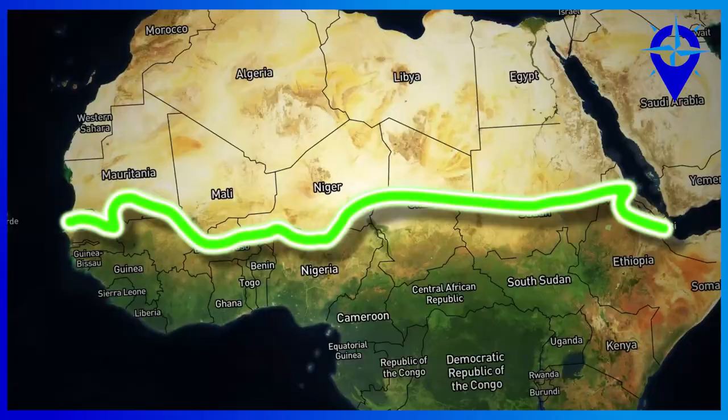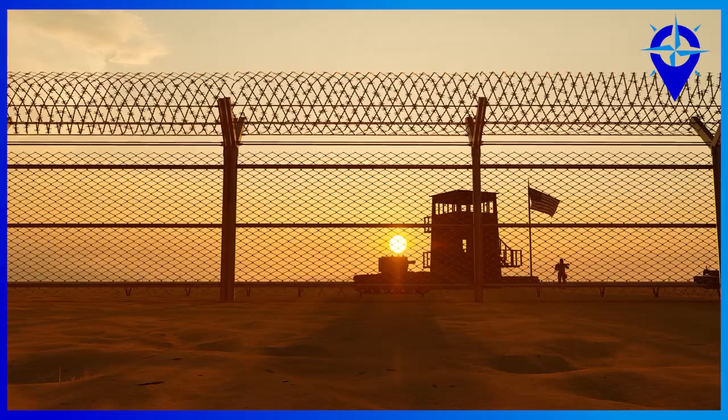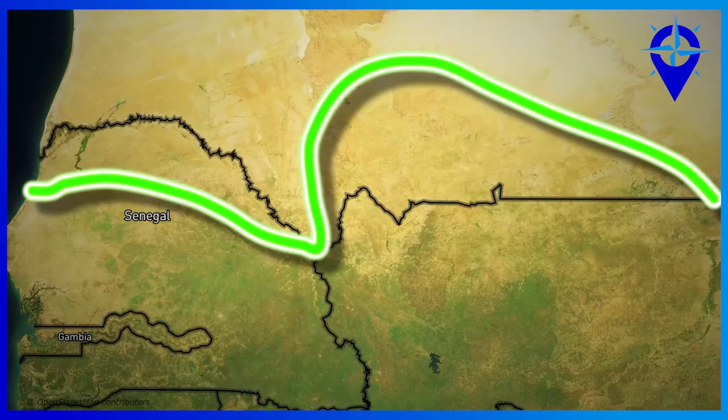And speaking of Trump, the Great Green Wall would definitely make the ex-US president jealous. But unlike his wall and the walls we've known in history, this wall is not built to keep out immigrants, white walkers, or titans. This wall is being built to bring the African people closer together.